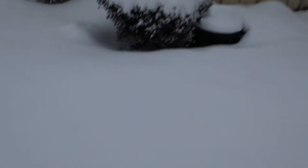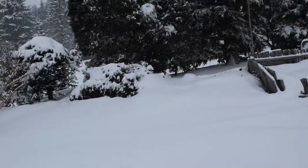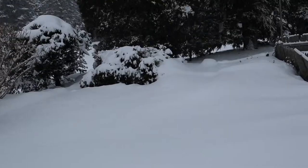This is where my garden is — this is where my bed was. It's totally buried. I can't even see anything. My garden is totally buried. Over that way is where I used to have my herbs, and it's totally buried. The snow is coming up fast.